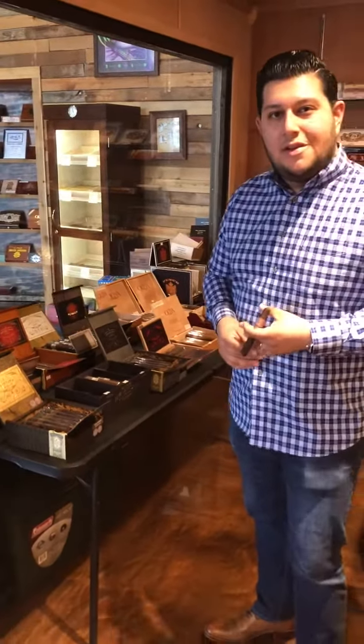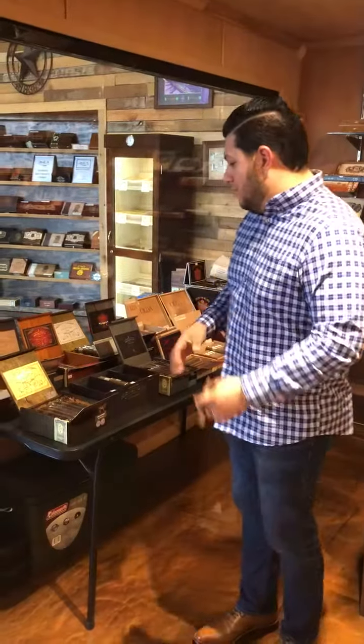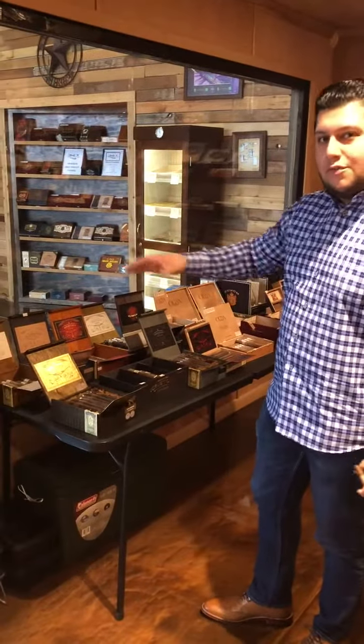Christophe — we're a Dominican-based company. We've been around for about 14 to 15 years. Dominican-based, where we have tobaccos from all over the world.